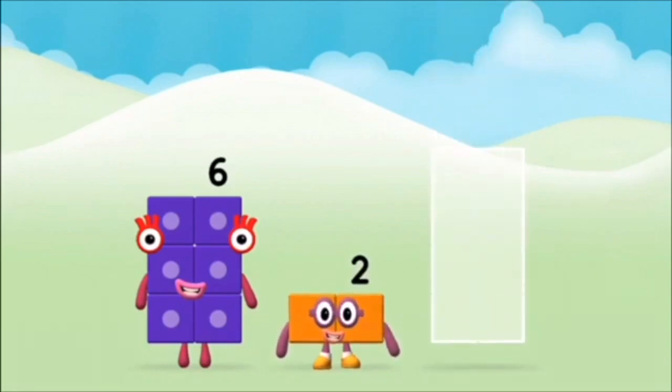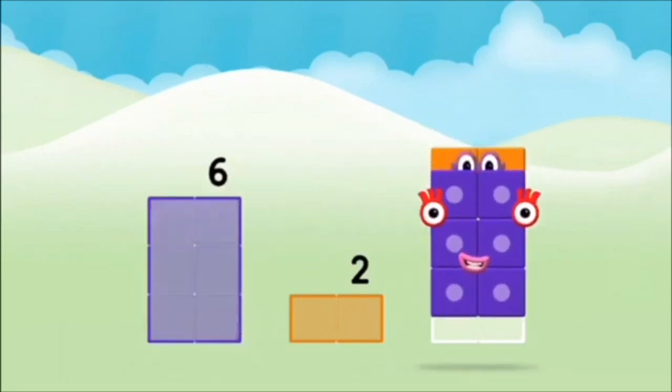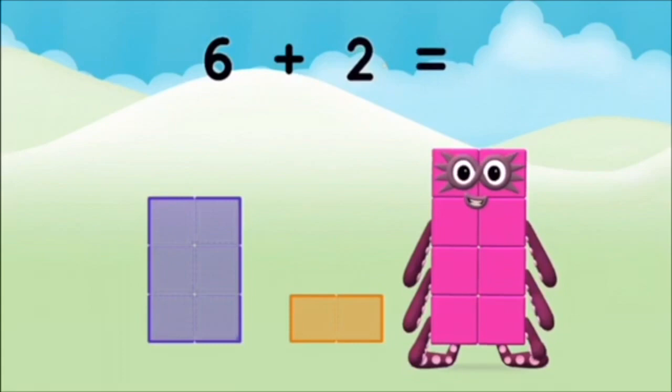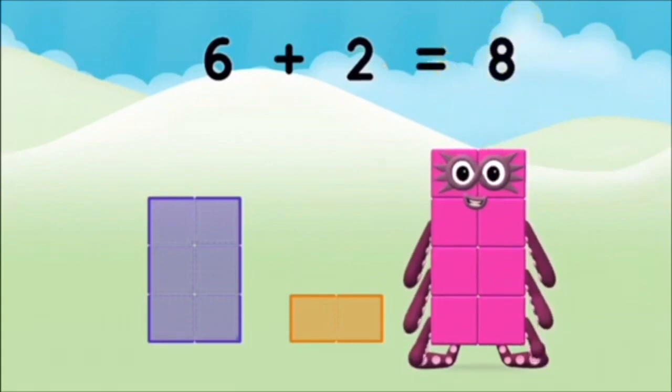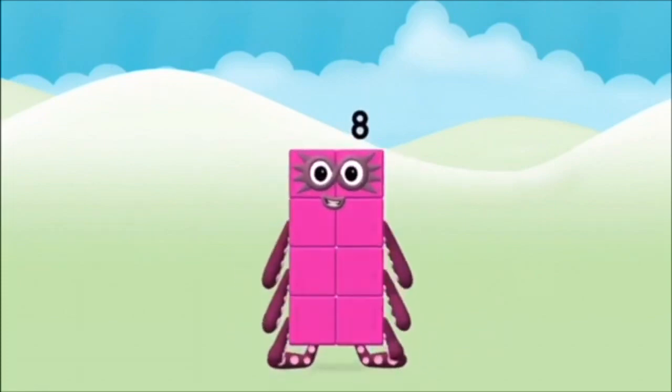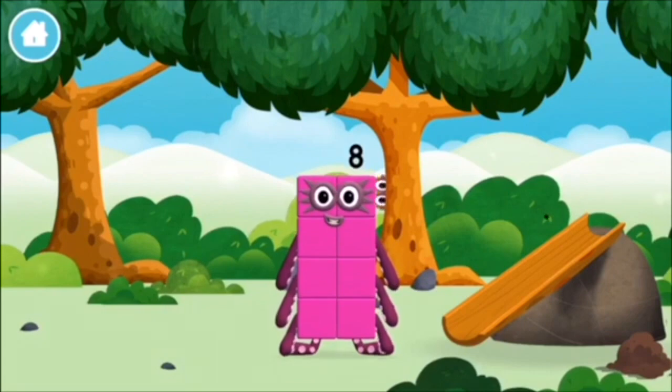Can you add the number blocks together? 2, 6, 6 plus 2 equals 8. That's it! You made number block 8! You made a new number block!